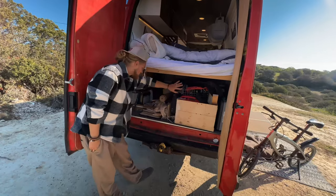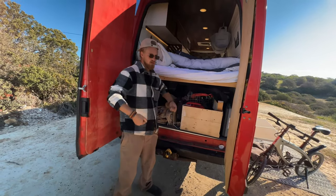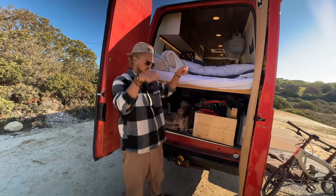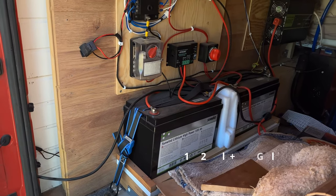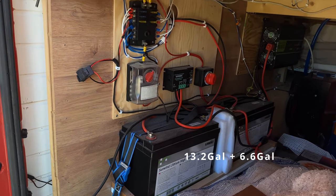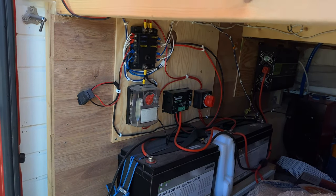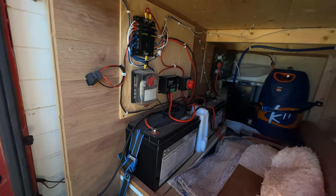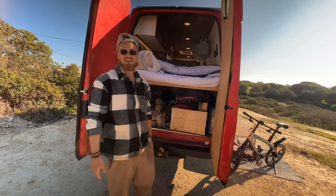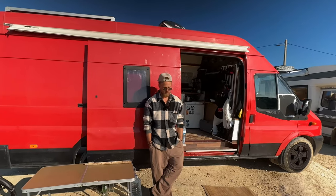I have water behind all this — just two regular 25-liter water jugs connected together, so I've got 50 liters. I'm going to put an extra in, so 75 liters total. The propane is there too, and you can see a little bit of the diesel heater — but yeah, that's about it.